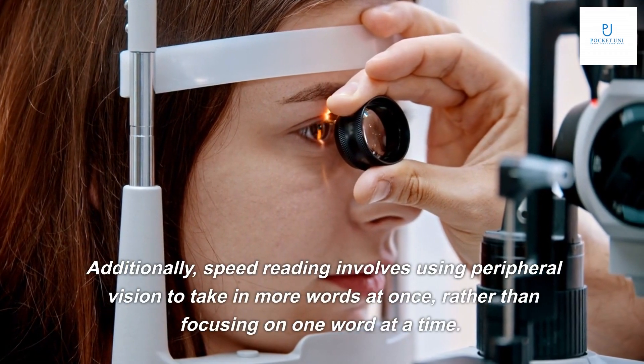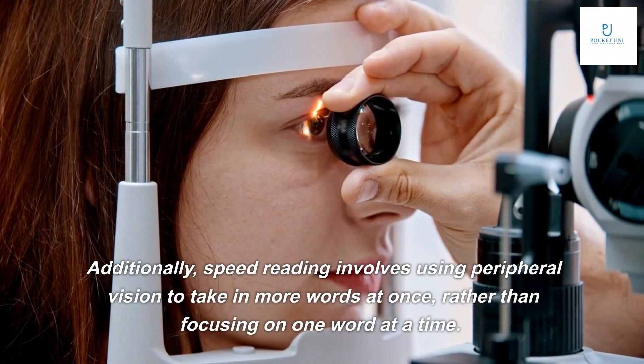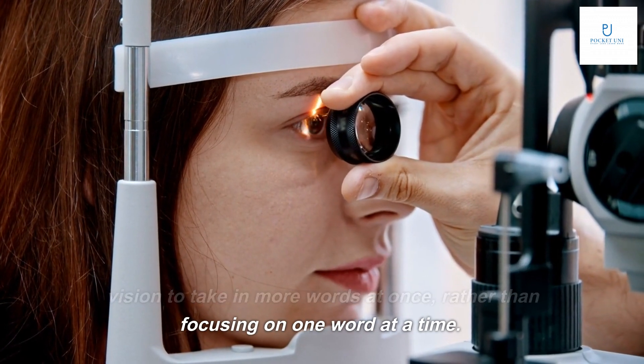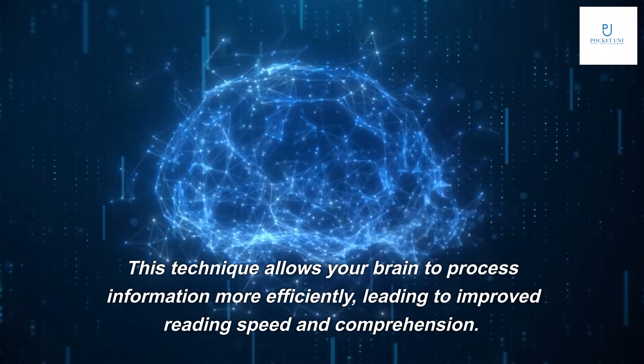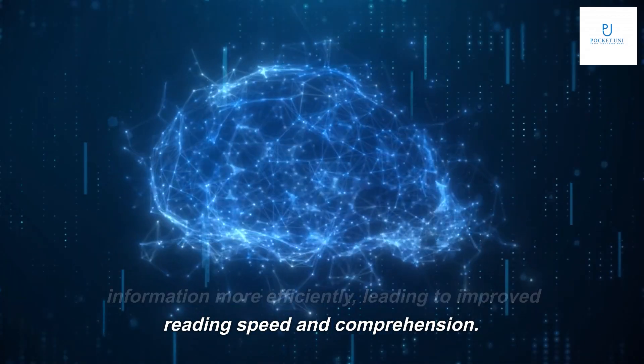Additionally, speed reading involves using peripheral vision to take in more words at once, rather than focusing on one word at a time. This technique allows your brain to process information more efficiently, leading to improved reading speed and comprehension.